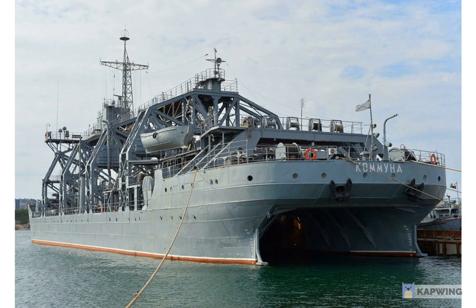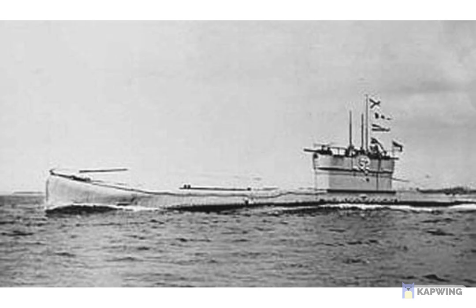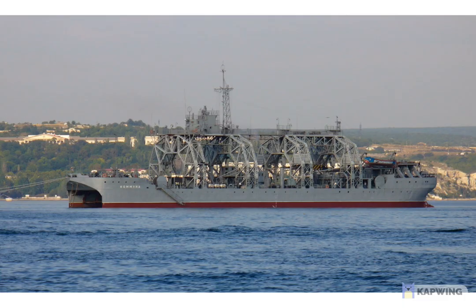In 1928, the Komuna raised the British submarine L-55, which had been sunk in 1919 while serving as part of the Allied intervention in the Russian Civil War. The Komuna raised it, and the L-55 was actually put into Russian service, used for training before being scrapped in the 1950s. It's remarkable that it sat on the seabed for so long before being salvaged and returned to service.